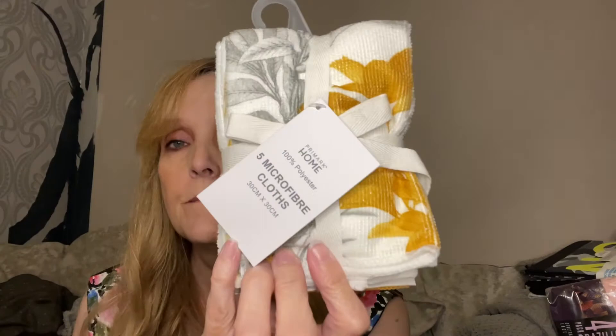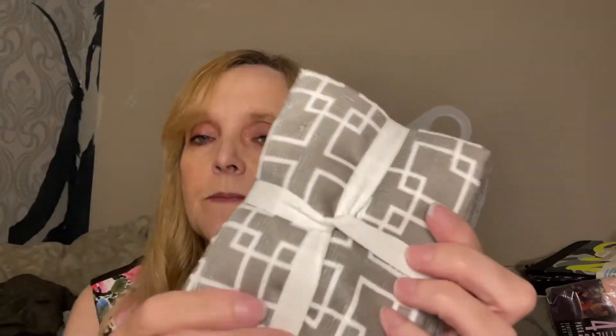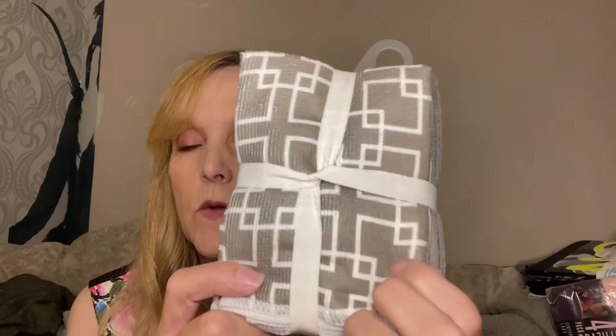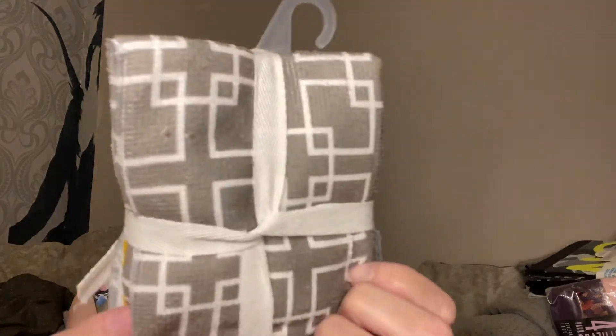From the home section now: five microfibre cloths. I quite like the design of these. You've got your plain ones — your grey, your yellow, and your white — and then you've got coordinating ones that have got a bit of a pattern on them, like squares on that one and a flowery pattern on that one. I've gone for green again.